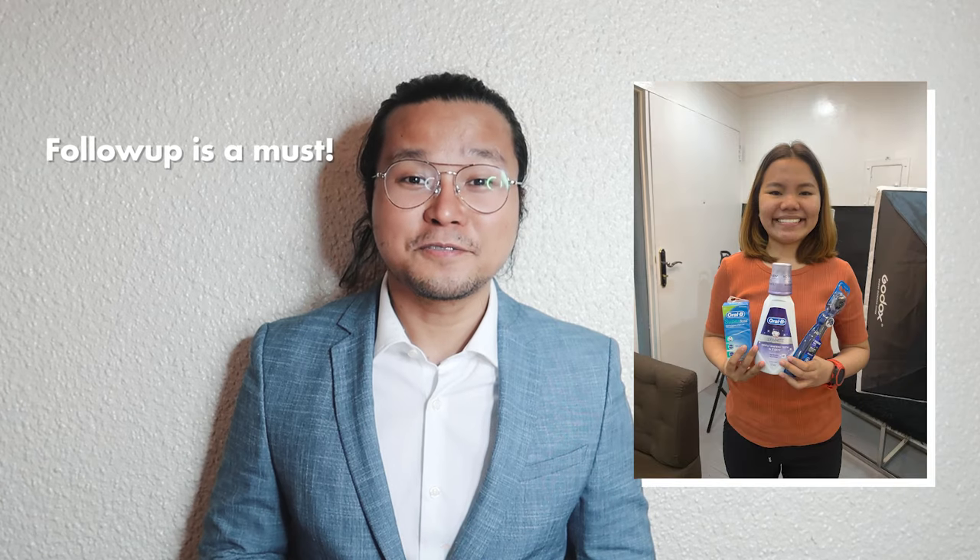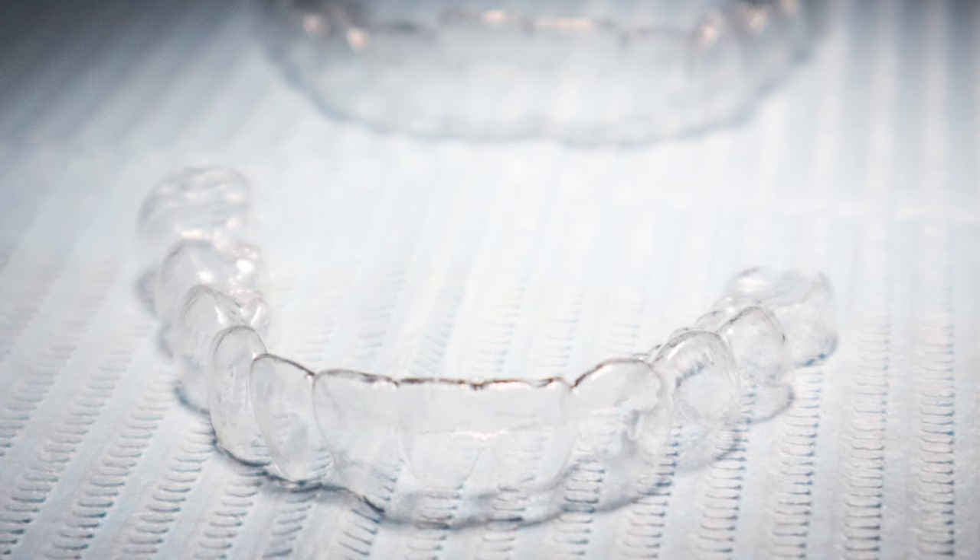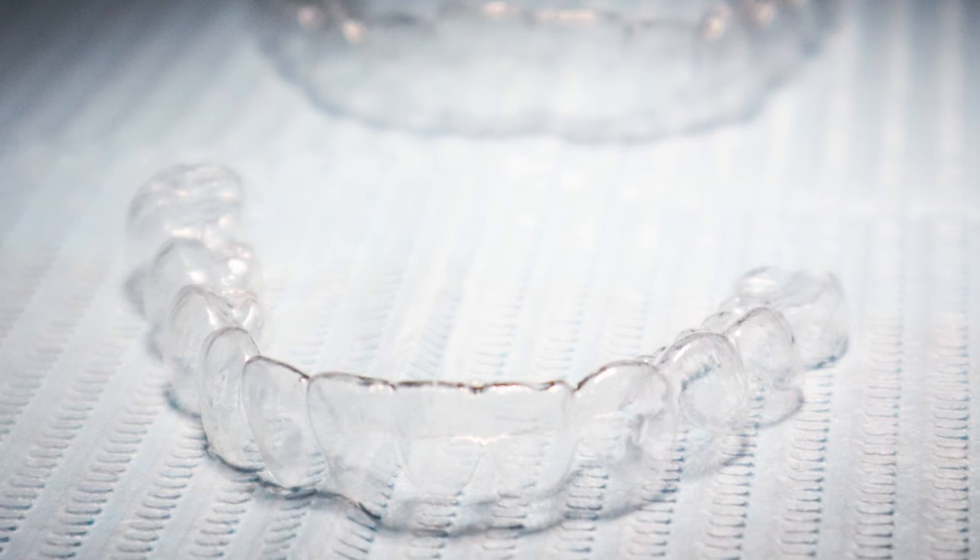We did another follow-up after a week to clean all the excess cement, did the T-scan, and also fitted a night guard. There are a lot of reasons that she has a beautiful smile now, and she's more confident about herself. That is really satisfying — it's a very positive thing for me, because it's really our goal to give you guys a confidently beautiful, crystallized smile.